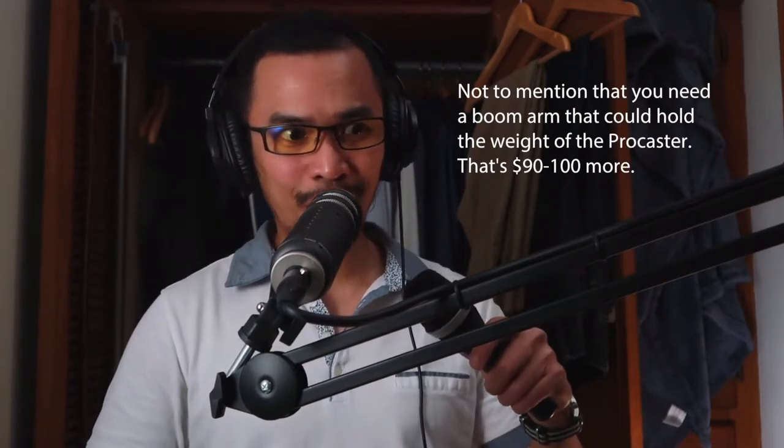One of my main reasons is that this microphone costs around $100 or less than $100 depending on where you buy it. This microphone — the Procaster — costs $250. And it does not sound like $150 more than the AKG D5S.